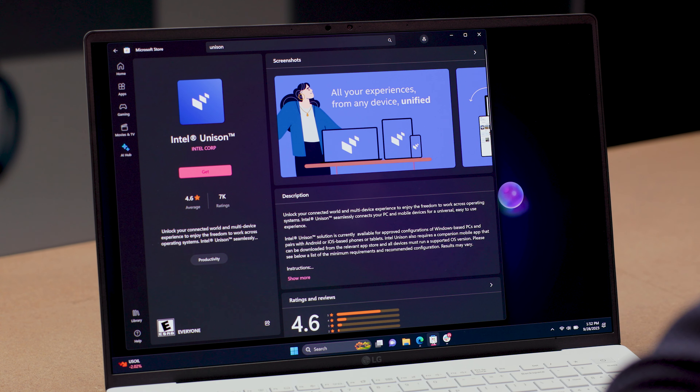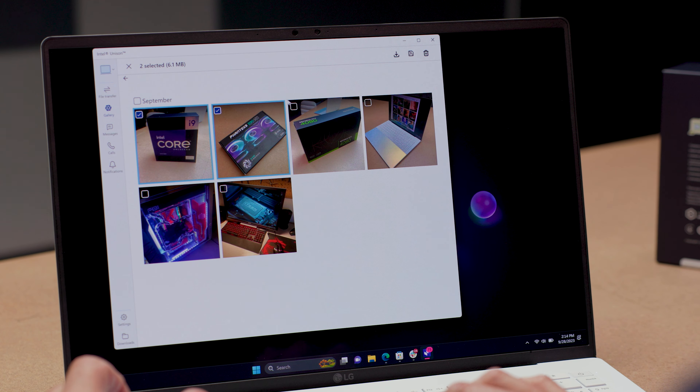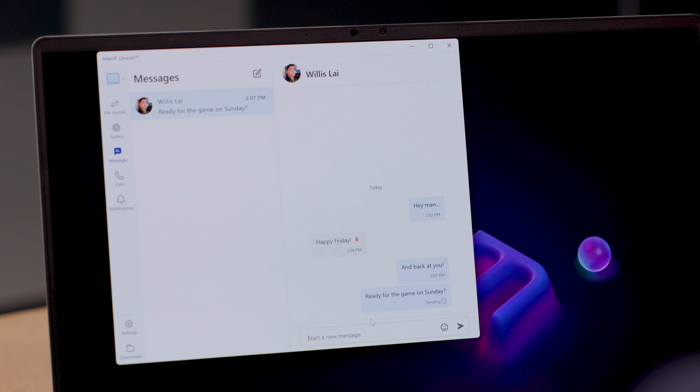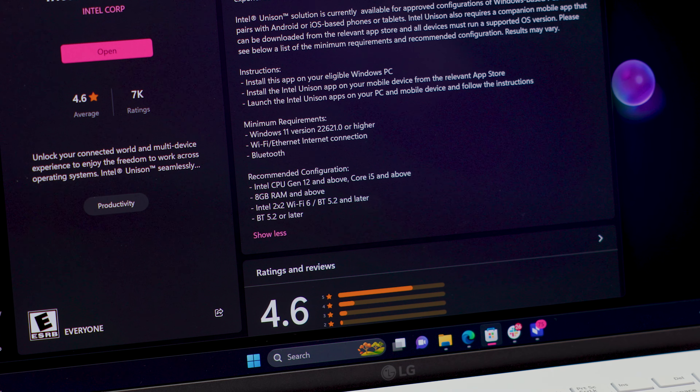If you're an iPhone user, then another critical feature you'll want is support for Intel Unison — an app that lets your Windows 11 laptop tap into your iPhone contacts, photo gallery, files, and most importantly, iMessage. Being able to type text messages from your desktop can be a huge workday productivity booster, saving you the hassle of jumping on your phone and splitting time between two devices. Just be aware you'll need modern laptop specs for Unison to work.